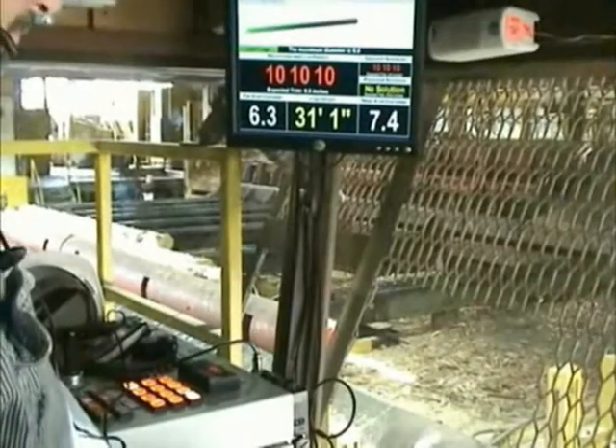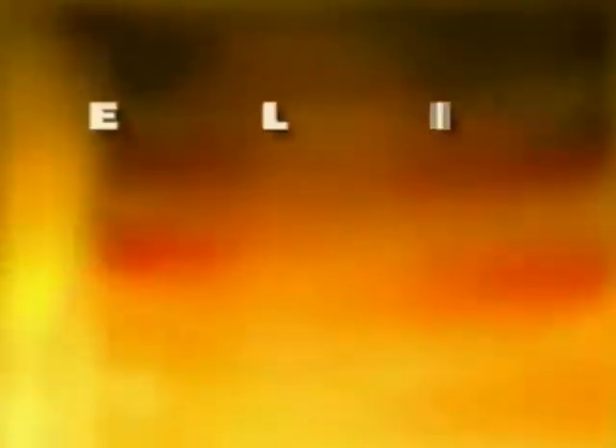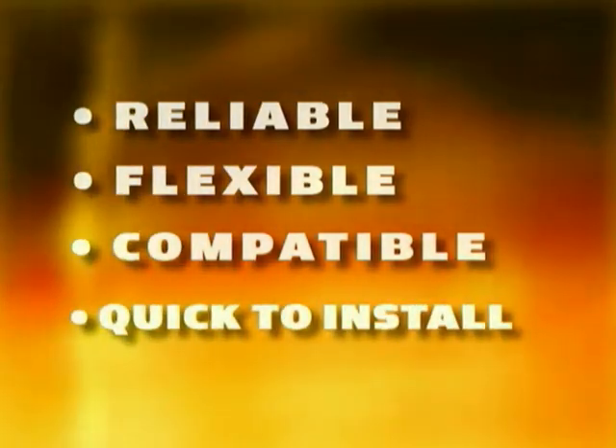Operator screens allow optimal solutions to be selected on the fly to maximize the desired amount of product. All this makes LengScan Pro more accurate and reliable, so you can make more with less effort.